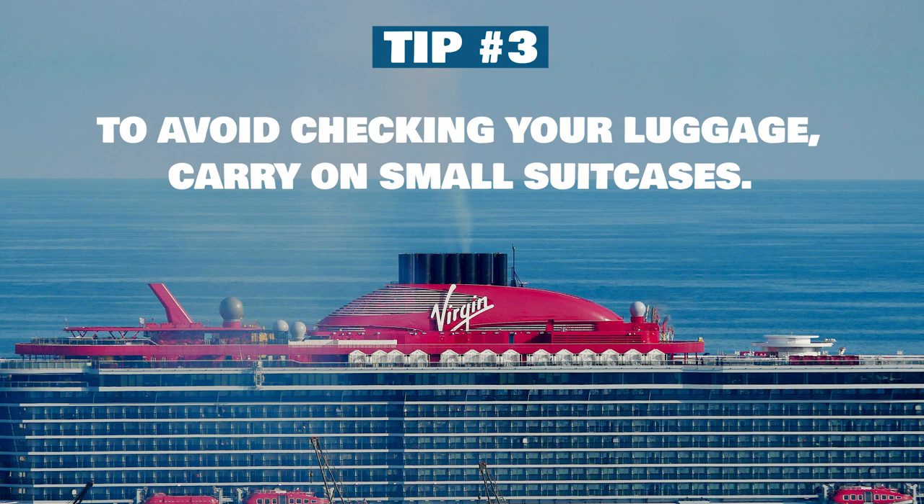Before I move on, I want to point out one more thing about embarkation: if you bring a large suitcase, you're going to have to check it with a porter. You cannot carry large bags on board if they won't fit in the security scanner, and they will send you back outside if your suitcase can't fit. Carry-on size bags are fine, but large suitcases should be checked.